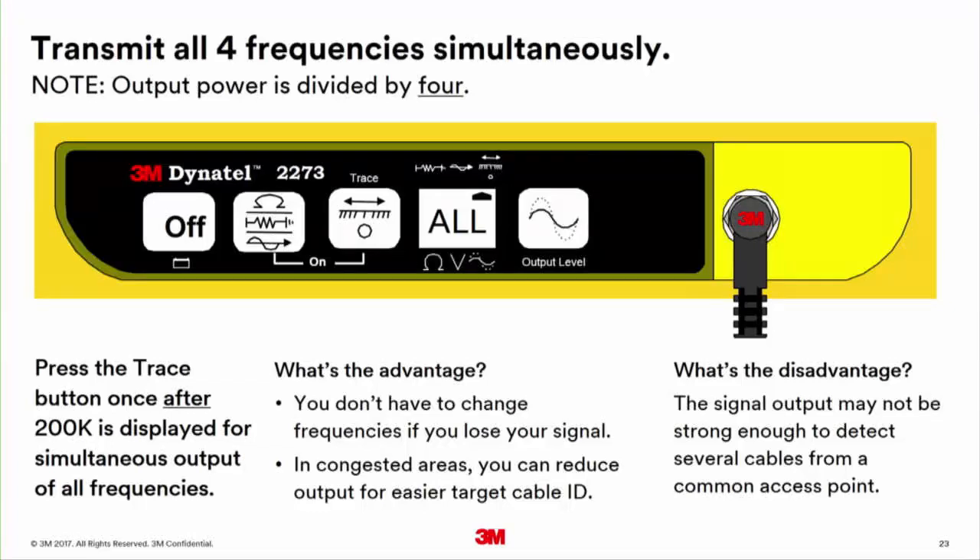The all button sends out four frequencies simultaneously — 577, 8K, 33K, and 200K — but that reduces your power on each by 75%, so you're only running 25% power on each frequency. The all button will also prematurely wear out your batteries. It was designed so you can change frequencies without walking back to the transmitter if you lose the cable far away.